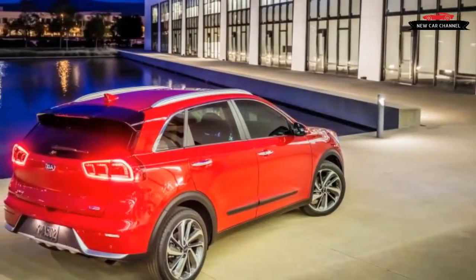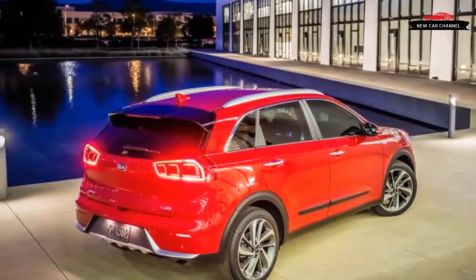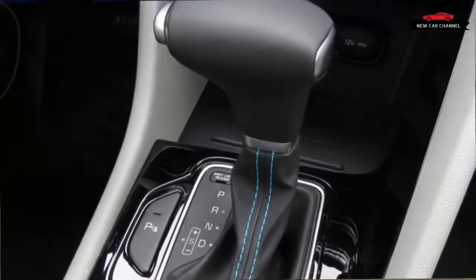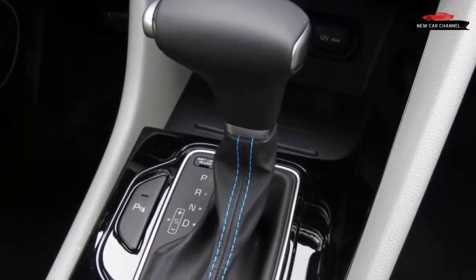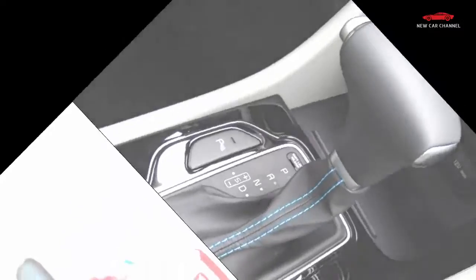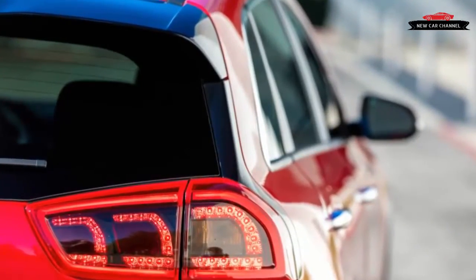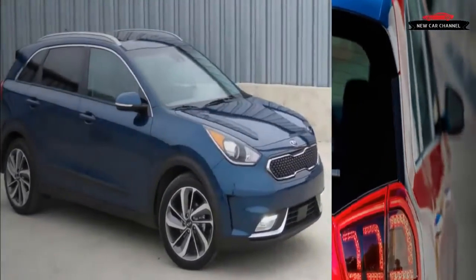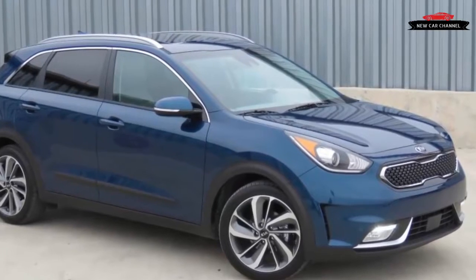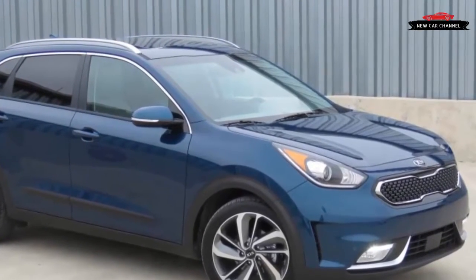Midway through their second decade, hybrids have reached a critical juncture in the United States. While their technology is going to become increasingly important as automakers push to meet regulatory targets, gas prices adjusted for inflation are at their lowest consistent point since 2003. The latest Toyota Prius has embraced space-oddity styling, though that doesn't appear to be spurring sales of that hybrid icon.